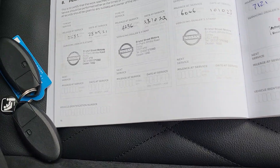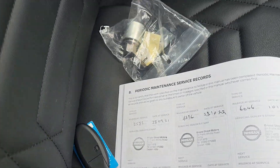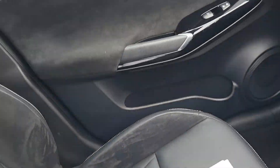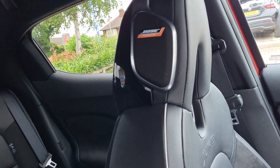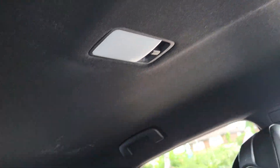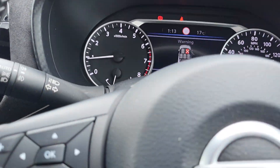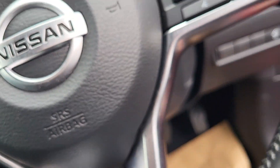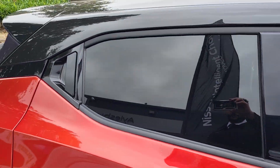Storage glove box. The vehicle does have full service history with a main dealer, two keys and a locking wheel nut. Vehicle has a Bose sound system which is integrated into the front seats as well. And you do have a black roof lining in the vehicle to really enhance the exterior.